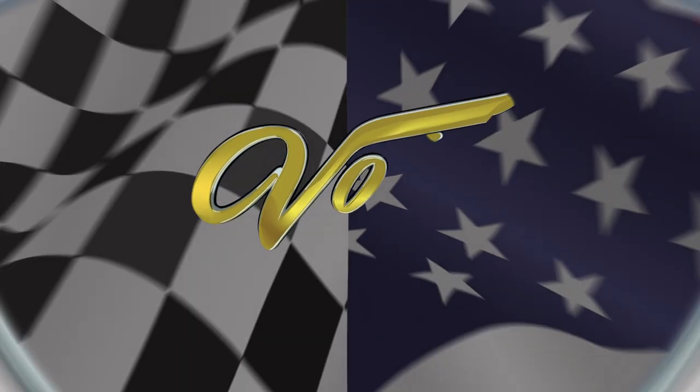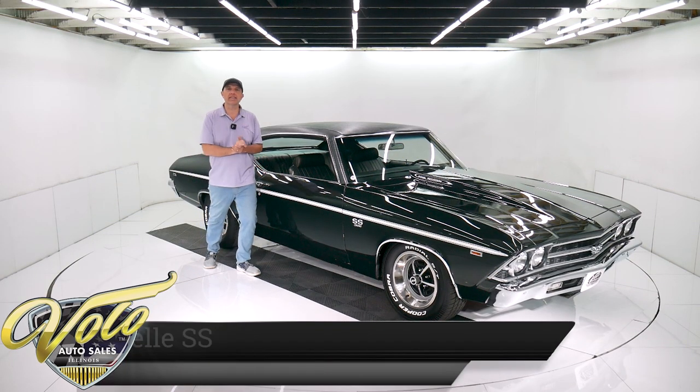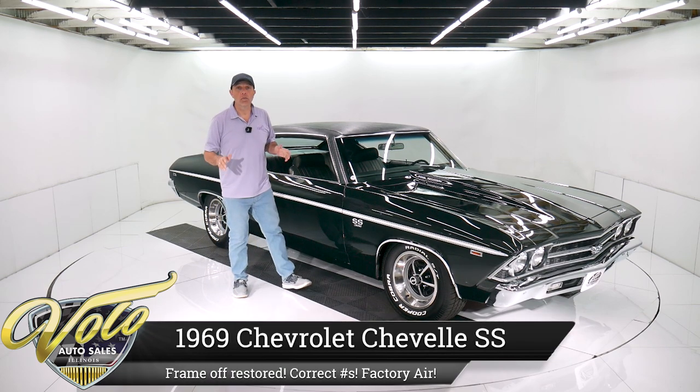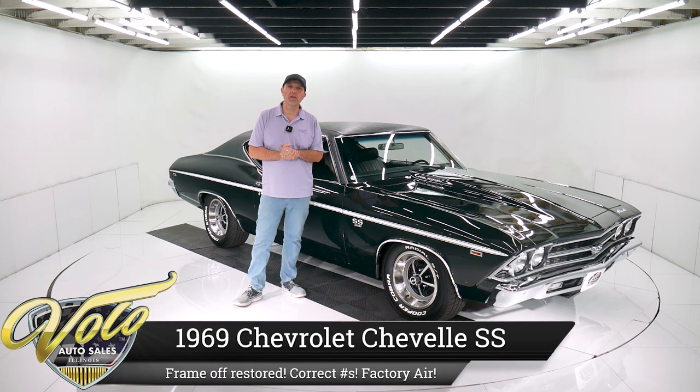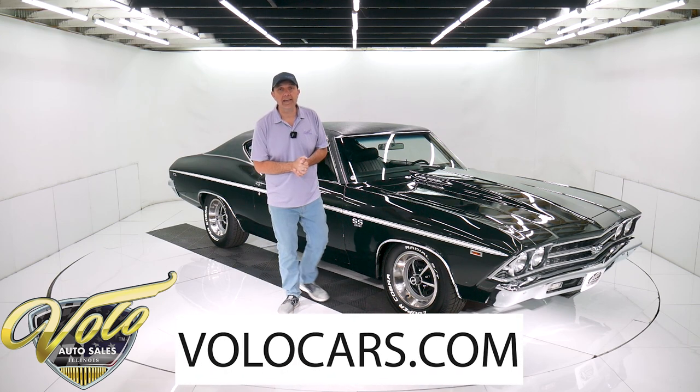Let's go for a spin. We've got a 1969 Chevelle SS 396. Recently it's undergone a body-off-the-frame restoration. It has its correct motor, factory air, power steering, power disc brakes, bucket seats, console — so it's ready for show and go.